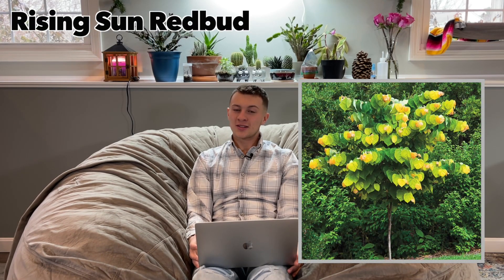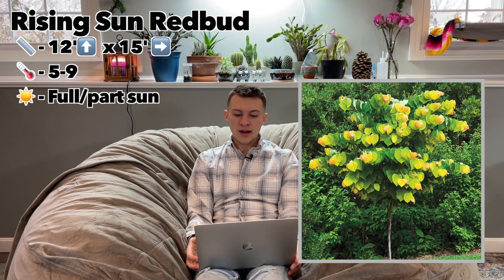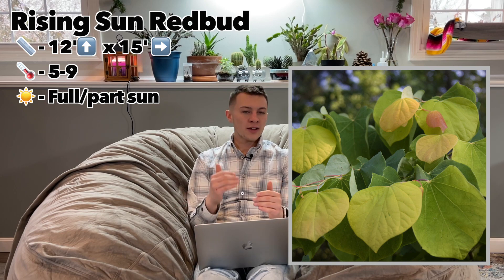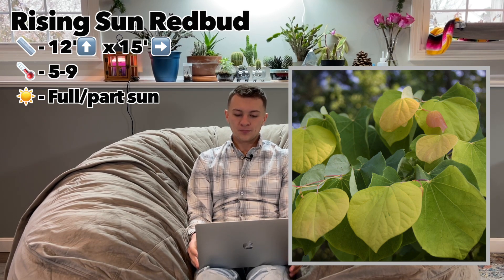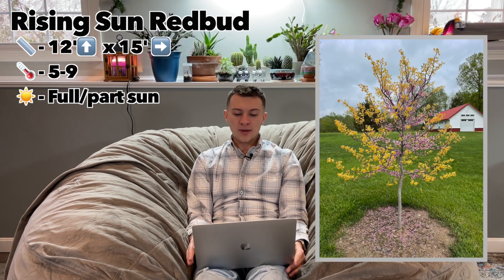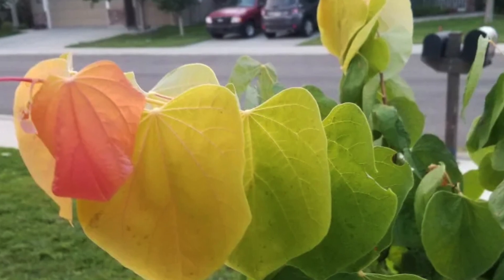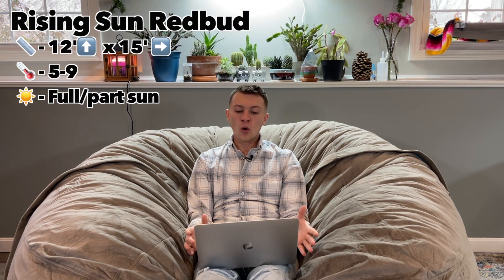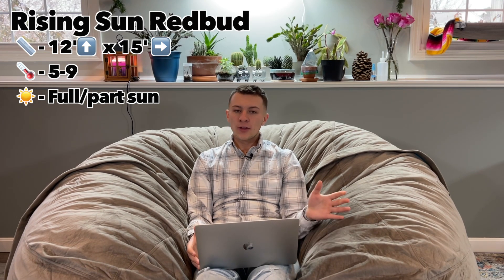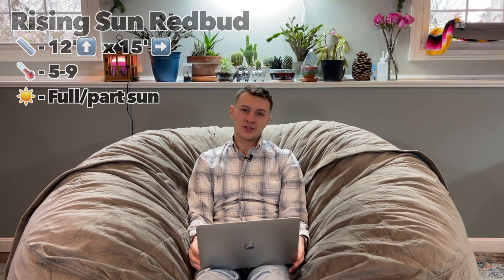Next up is the Rising Sun Redbud — a pretty cool plant that grows 8 to 12 feet tall and 12 to 15 feet wide, so a little bit wider than it is tall. Hardy in zones five through nine, it wants full sun or partial sun — partial sun being more applicable in warmer climates. It opens many bright pink flowers in the spring all over the branches. The foliage starts with apricot, ages to vivid gold, then to bright green, so the leaves can be three different colors at the same time. It also has very bold, large, heart-shaped leaves that make a real statement.